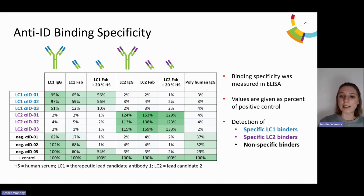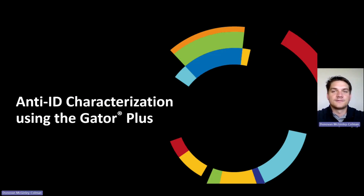We were able to identify a broad pool of antibodies. To further characterize these antibodies, we investigated binding kinetics and affinity measurements. With that, I will hand over to Donovan. Thank you, Amelie. Following the work that Amelie has just described, I will move to the characterization work of the anti-ID antibodies using the Gator Plus BioLayer Interferometry instrument from Gator Bio.